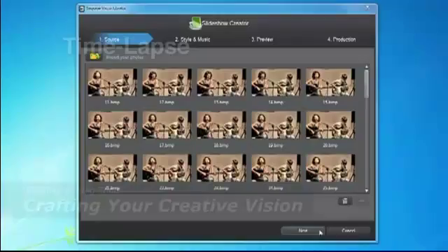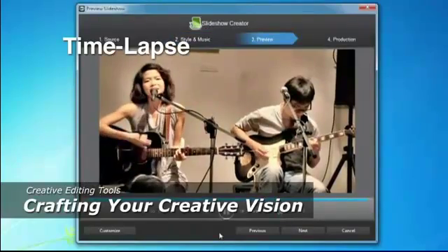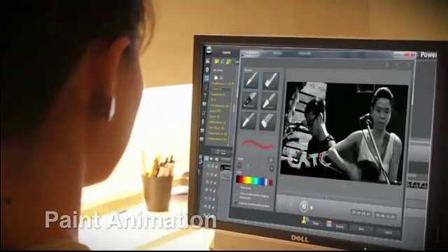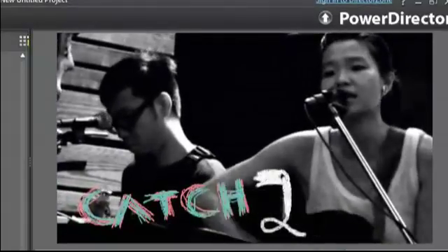Exploring new possibilities — that is what being creative is all about. PowerDirector 10 offers over 300 editing tools to create professional effects and templates. You've got all you need to realize the most creative visions.